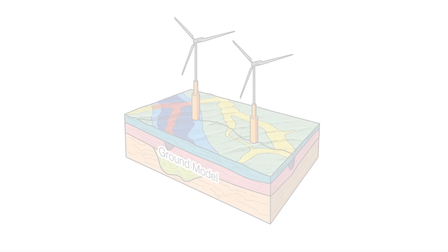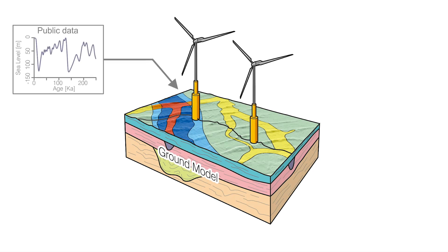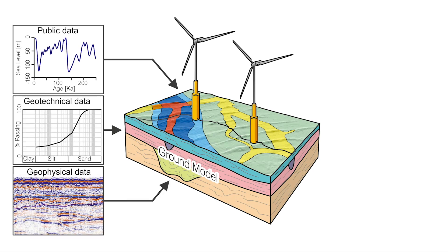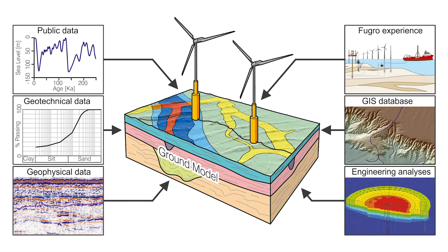In the early years, clients need information for environmental consenting and permitting. This is followed by the need to obtain information for engineering design and installation studies. The collected data is added to a site ground model, and as the project develops, the clarity of the model improves so that project risks associated with site conditions can be mitigated.